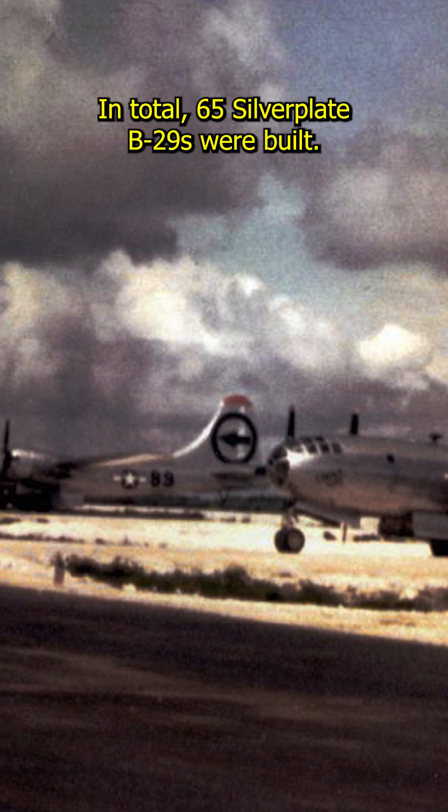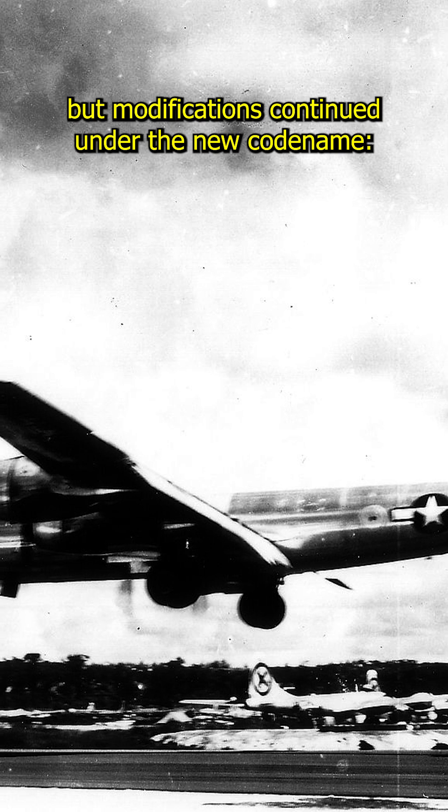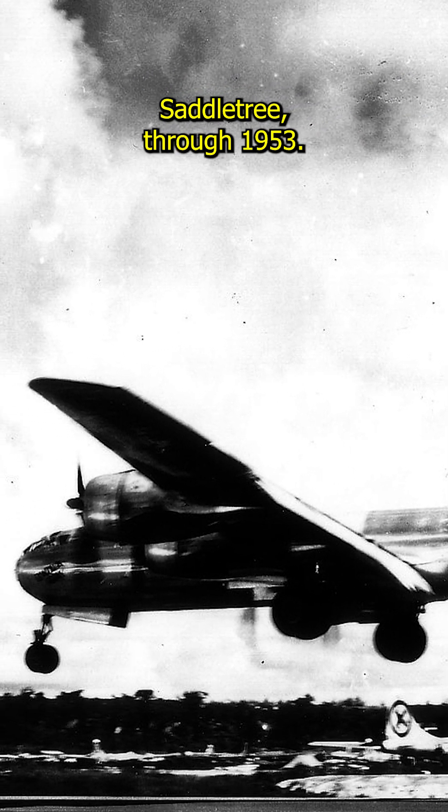In total, 65 Silverplate B-29s were built. Silverplate ended after the war, but modifications continued under the new codename Saddletree through 1953.